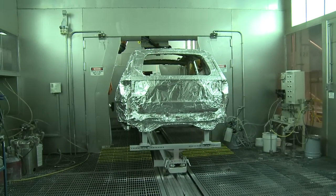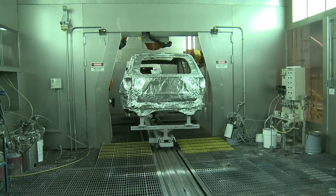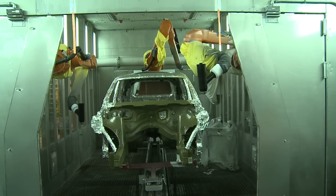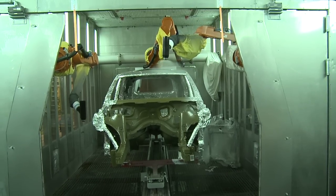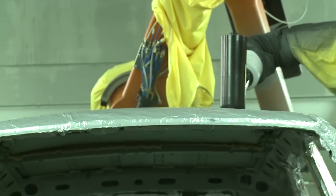In this booth we do similar things as the powder booth but with liquid paints. Here we're working on some process work for JNAP. We foil up the vehicle so we can reuse it many times without building paint up on it. We're testing the application of paint to the roof and the lift gate to try to improve the process at JNAP.